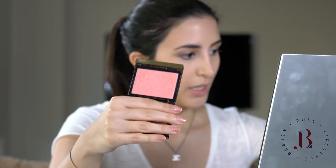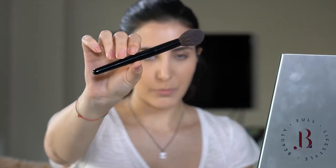And then we have blush. My all-time favourite blush is by Tom Ford and it's called Frantic Pink. I love using it with this Sucu Brush — it's their blush brush. So I'm taking a bit of this.